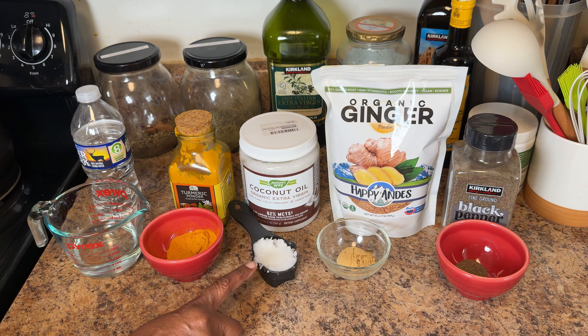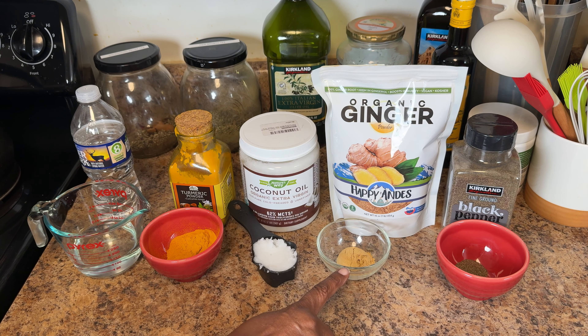Coconut oil, rich in healthy fats, supports the skin and coat and makes the paste easier to digest. Ginger powder helps soothe the digestive system and adds a warming, anti-inflammatory boost.